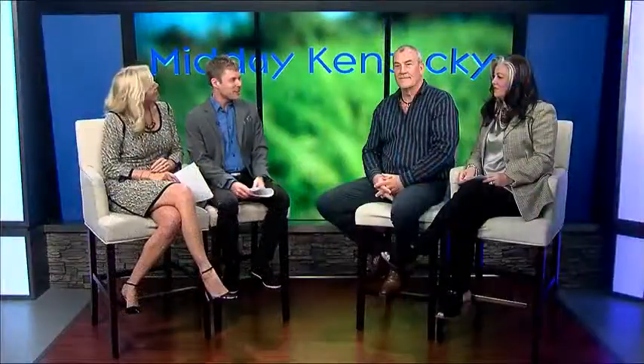Welcome back everyone. Dogwood Home Furnishings was created to bring quality American-made furniture to Lexington. Owners Timbra Woods and Scott Woods bring a unique and strong combination of knowledge, skills, and connections to the home furnishings industry, and they are here to tell us all about their retail furniture shop. Welcome to the show, guys.